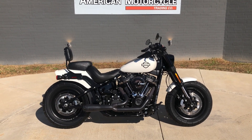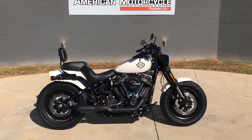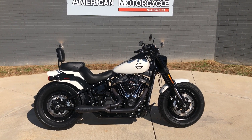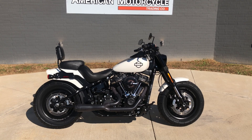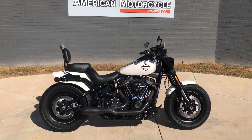Howdy folks, this is Rusty with American Motorcycle Trading Company here in Bedford, Texas. We've got a 2018 Harley-Davidson Softail Fat Bob, and if you'd like to know more about it such as pricing, or if you'd like to view the Vinsmart VIN report — which is very similar to a Carfax — you can click on the link below in the description and it'll take you directly to our website.